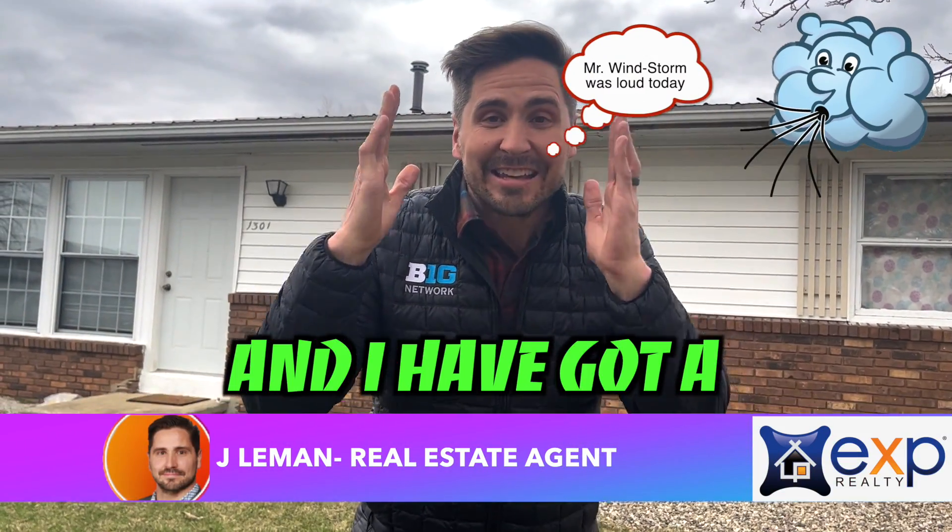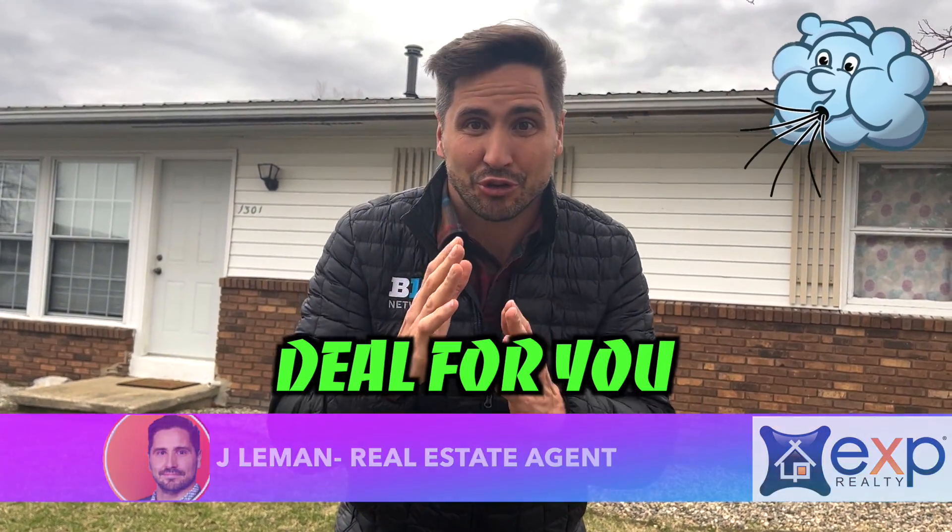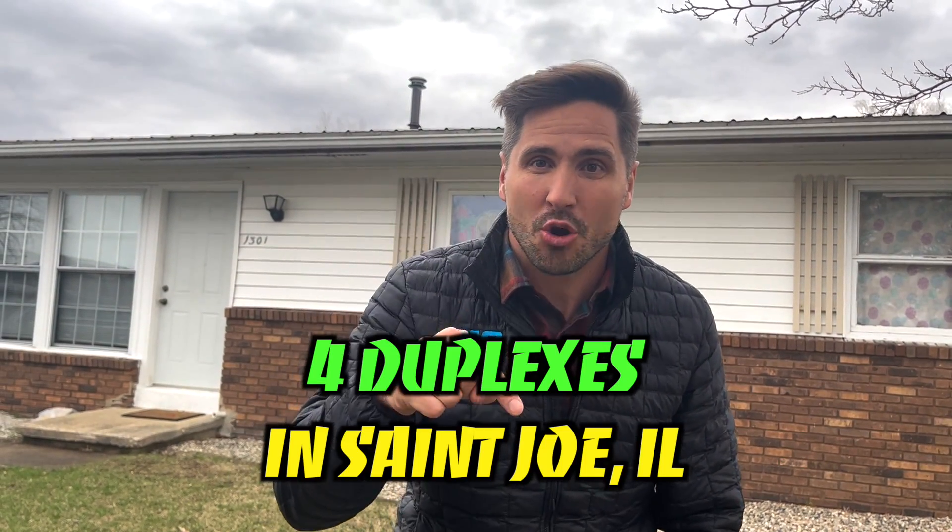Hey guys, Jay Layman here, and I have got a killer real estate deal for you. Four duplexes in St. Joe, Illinois.